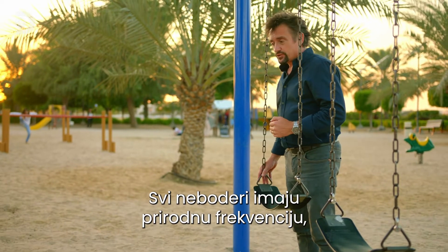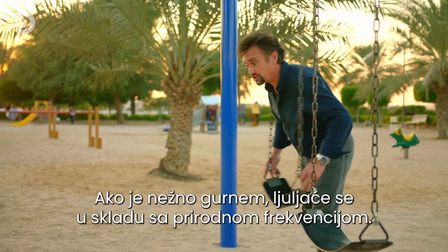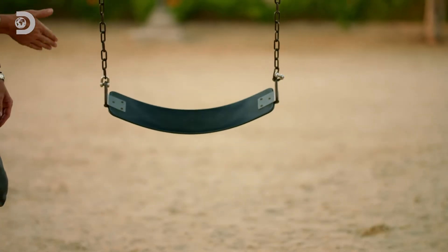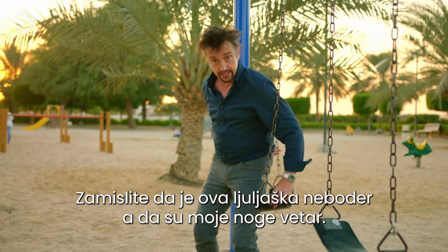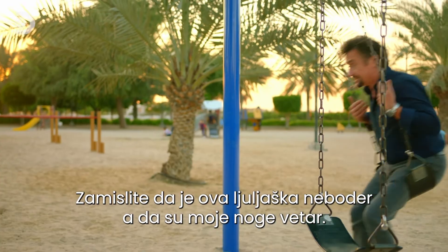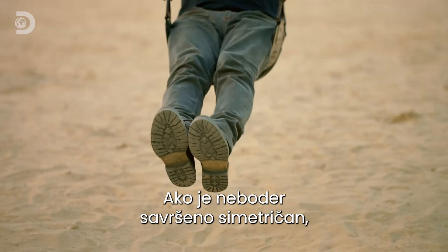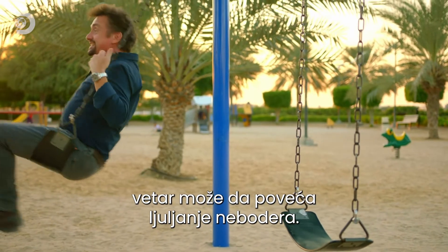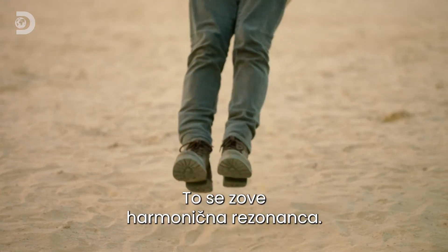All skyscrapers have a natural frequency — the rate at which they like to vibrate. Just like a swing: if you push it gently, it'll settle into its natural frequency. On a perfectly flat-faced, symmetrical skyscraper, the wind can work with that natural frequency to actually increase the rate of swinging. It's called harmonic resonance.